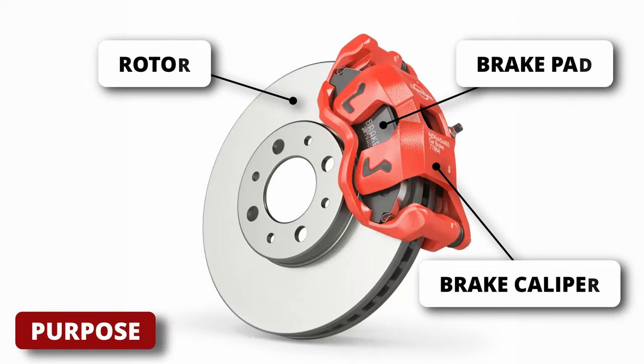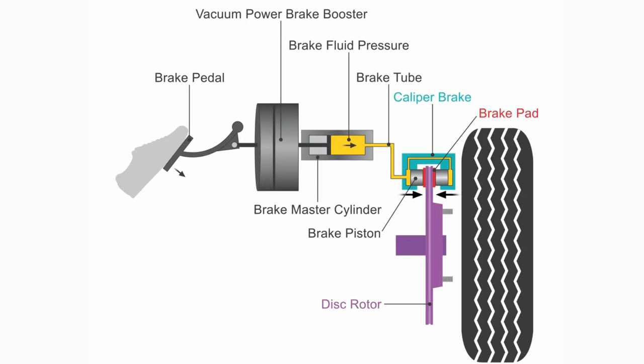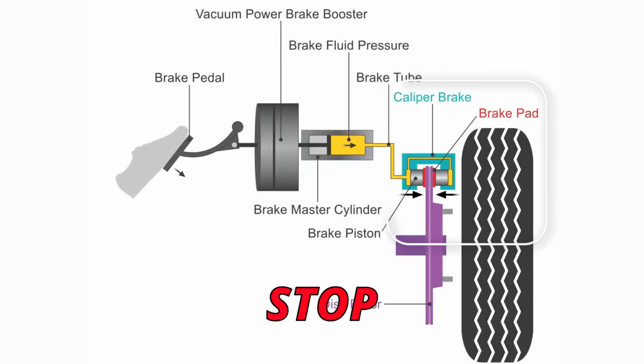The purpose of the brake caliper is to compress the brake pads onto the rotor to stop the car. When you press on the brake pedal, hydraulic fluid is passed from the master cylinder, through the brake lines and into the caliper on each wheel. The hydraulic fluid then pressurizes the caliper to compress the brake pads on each side of the rotor to stop the car.